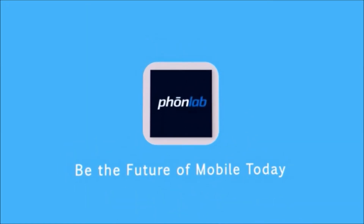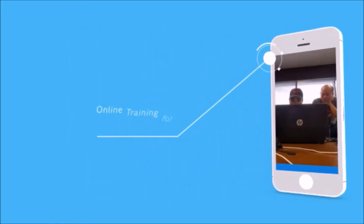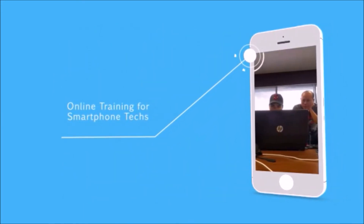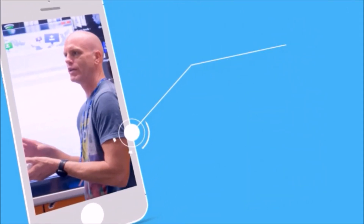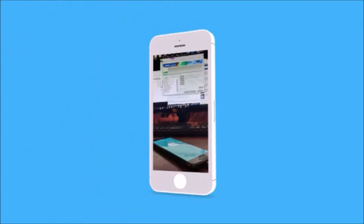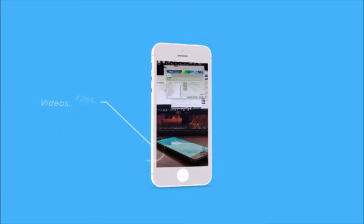New IMEI and unlocking classes, that and our new developer courses — it's all coming up right here at PhoneLab. Hello everybody, and welcome to this special October update here at PhoneLab.teachable.com.